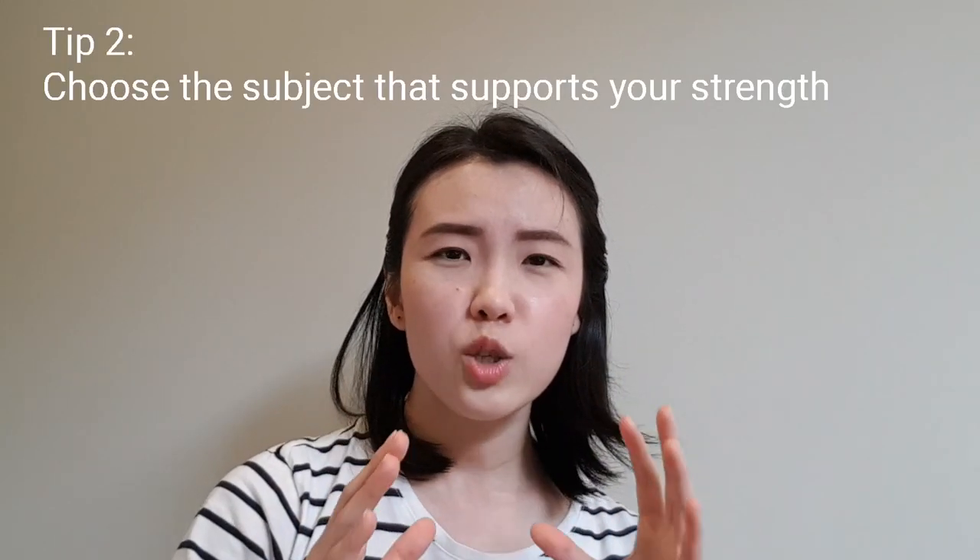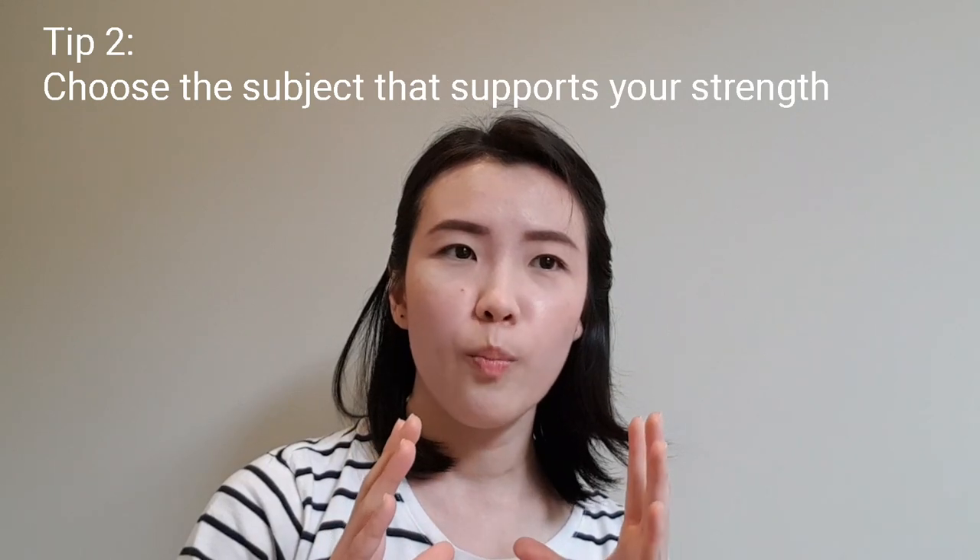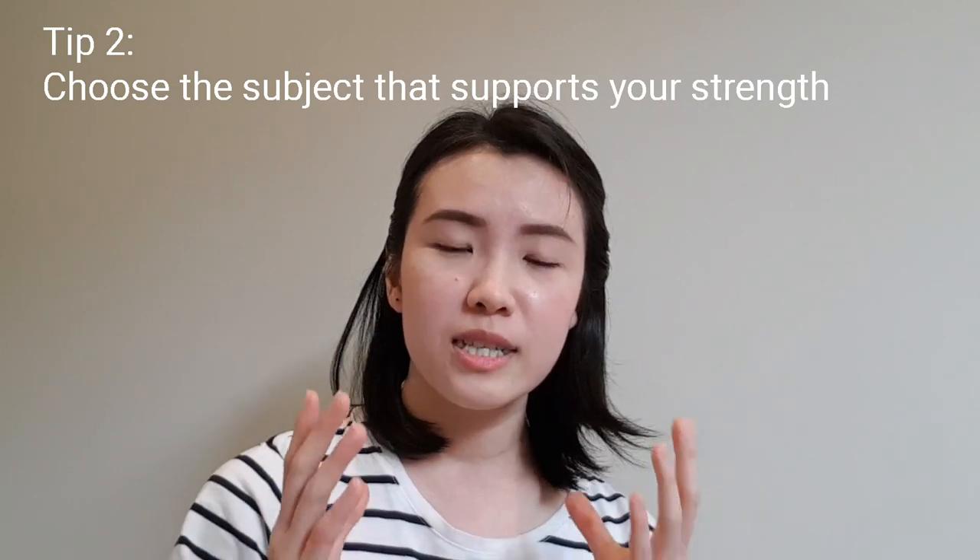The second tip is about the two elective subjects you can choose. When picking your electives, try to pick ones where your strength is. For me, my strength is in calculation and mathematics. So when I picked my electives, I chose ones with more calculation rather than just reading and words.